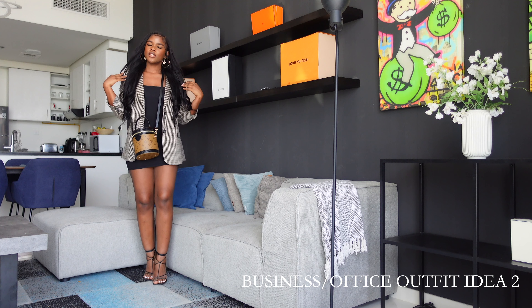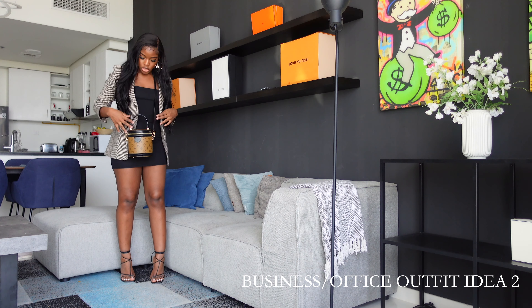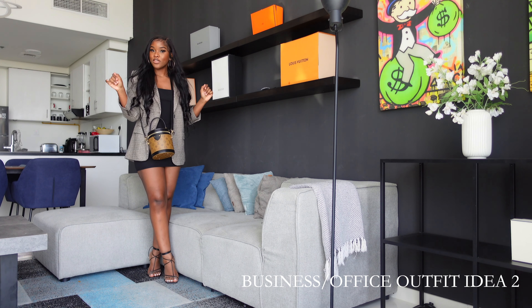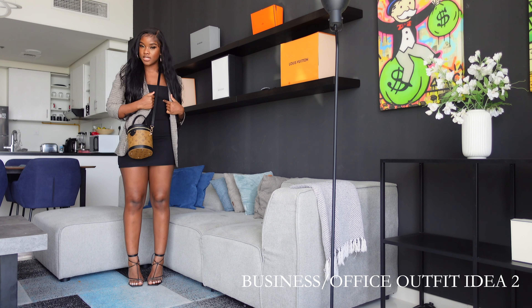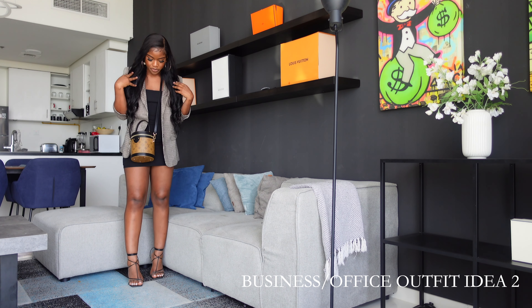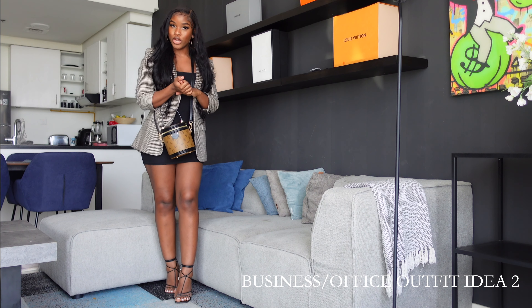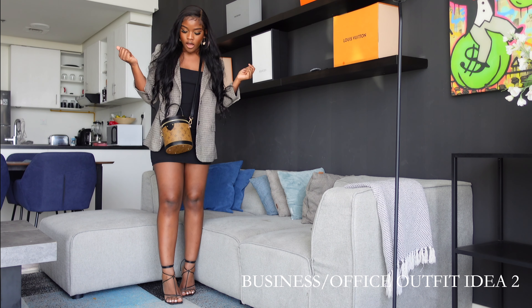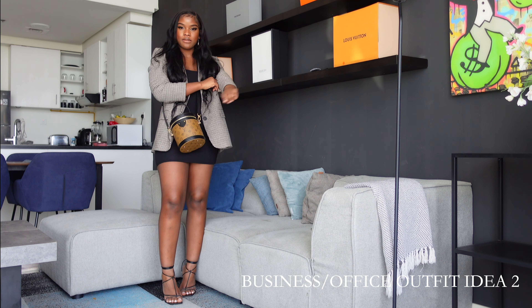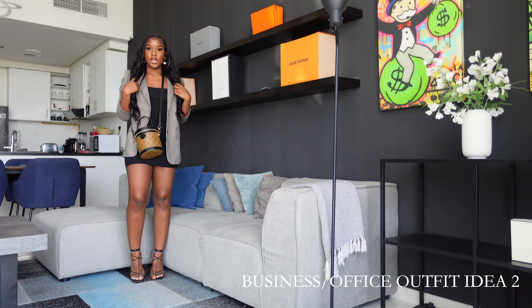This is another business meeting slash office outfit idea and I love this one so much. I'm still styling the Zara blazer — trying to show you different ways you can style your blazers. I'm wearing it with a basic black dress and some black heels, and I have my LD bag. It's a very nice outfit if you want to look cute and classy at the same time. Really love it.